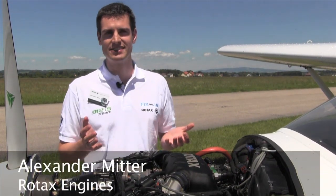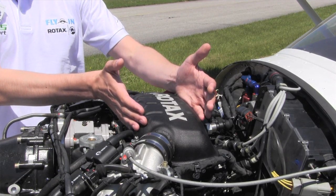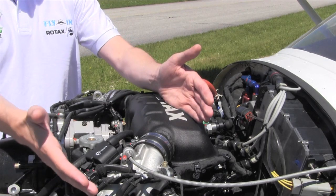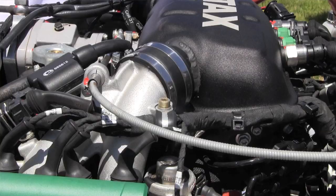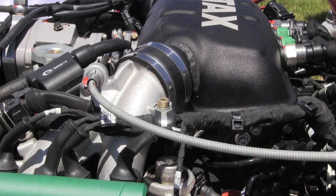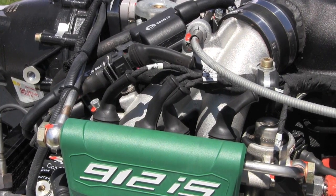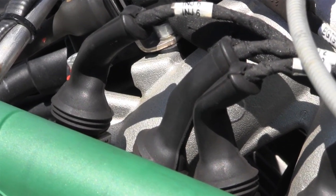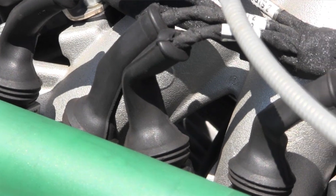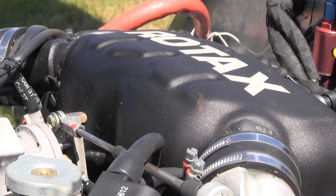The basic difference between the 912 IS and the 912 IS Sport is the intake system. What we did is we changed the airbox — it's now aluminum and also has a greater volume. In addition to that we also changed the intake runners, these parts here. All this leads to more air to the cylinders, especially at mid-range RPM, and especially at that RPM that you need for start-up and climb. This is where the IS Sport gives you better performance than the IS did before.